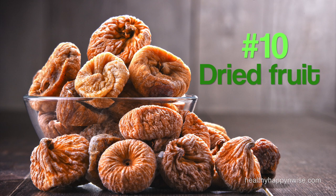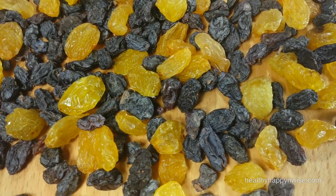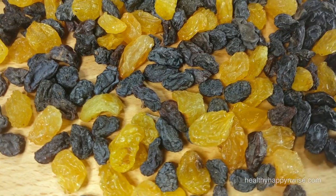Number 10 on the list are dried fruits. Kapha doesn't need much of the sweet taste because it can lead to weight gain. However, dried fruits can provide the sweet taste without creating imbalance, and Kapha can tolerate dry fruits, unlike Vata. Raisins, prunes, dried apricots and berries can be great as a snack or dessert. With the exception of dates, most dried fruits will be suitable for Kapha — but consume them in moderation.